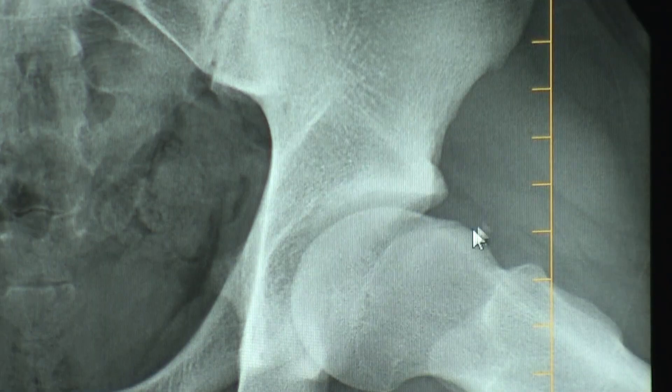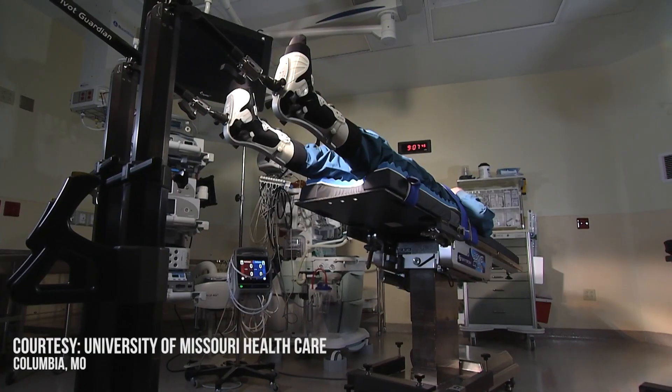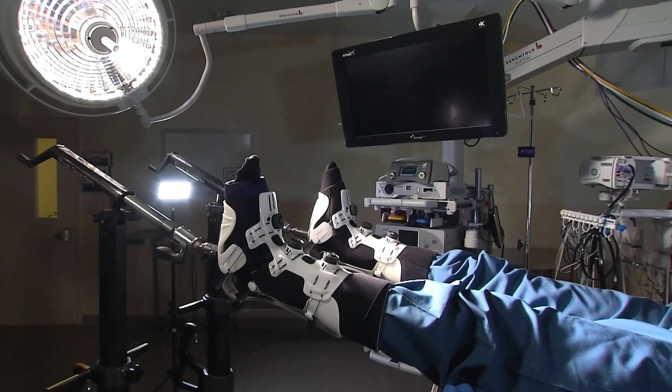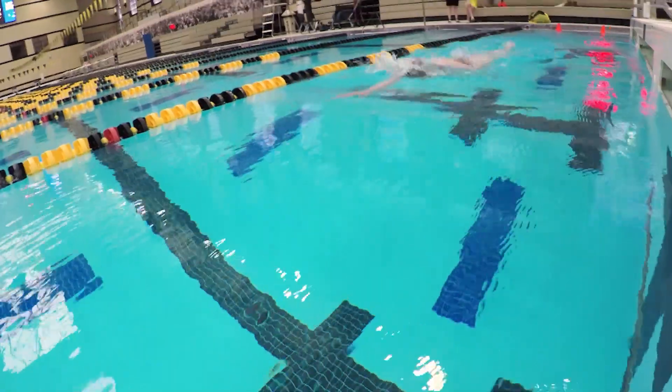The hip can be especially challenging for orthopedic surgeons, but the science behind a new surgical table is improving the experience for patients like Madeline Gerke.